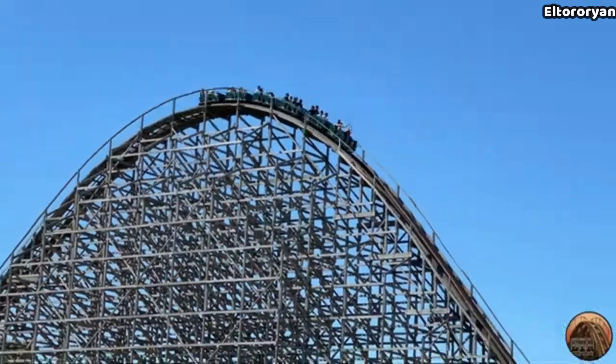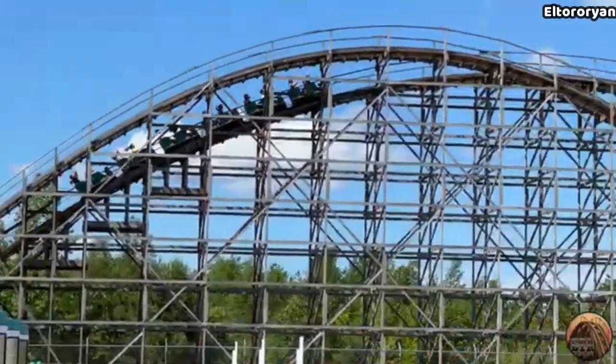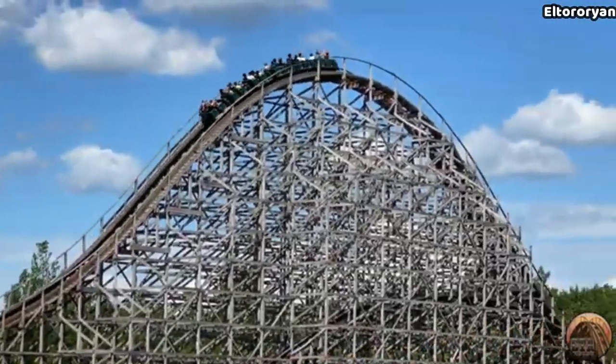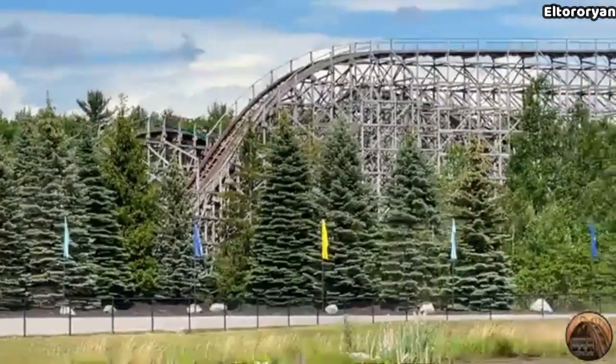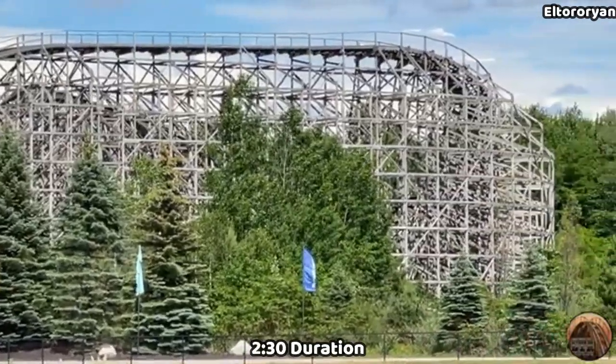It's truly a magnificent sight to see, and for me it just got me all the more amped to enter the park. Shivering Timbers was built by Custom Coasters International, has a height of 122 feet, top speeds of 57 miles an hour, a length of 5,383 feet, and a duration of 2 and a half minutes.